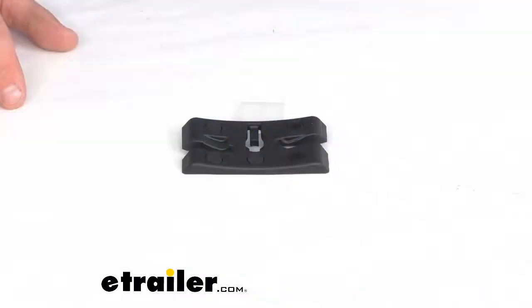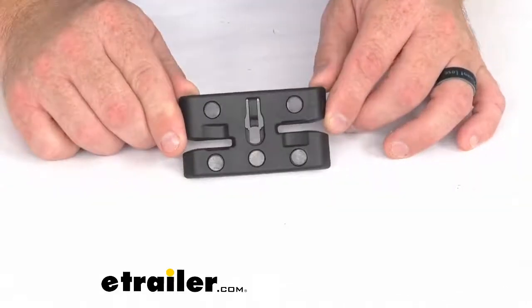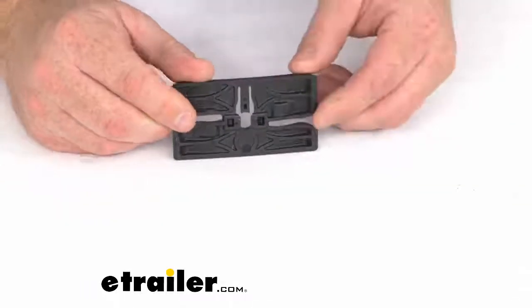Hey everybody, Jared at eachother.com. Today I want to take a quick look at the Replacement AccuTight Cradle by Thule. This replaces one AccuTight Cradle for your Thule roof mounted cargo box, and it is a direct replacement from Thule, meaning that this item will work in lieu of the original Thule product.